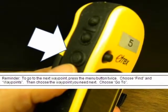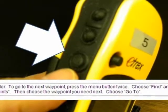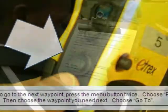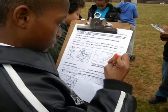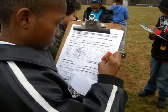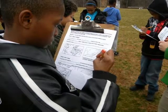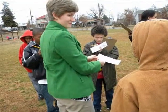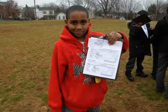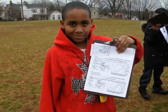Remember, to go to the next waypoint, press the menu button twice. Choose Find and Waypoints, then choose the waypoint you need next, and choose Go To. As the GPS guides you to the clues, think about the paths you are taking between the points on your maps — think about how settlers arrived in Virginia and how they moved across our land. Be sure to stay with your group and follow your leader's instructions. You'll be amazed at how being connected to satellites and outer space can make finding the right answer so much fun.